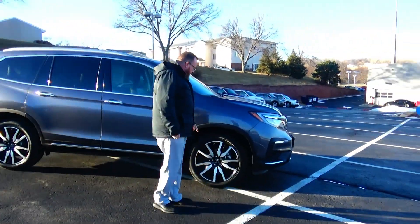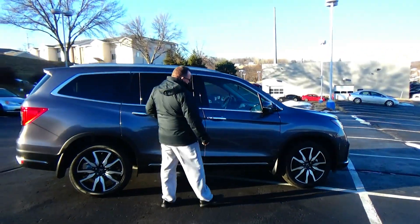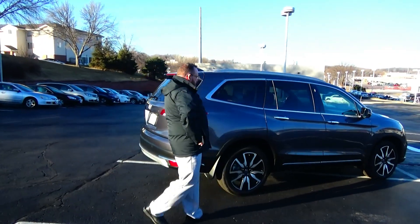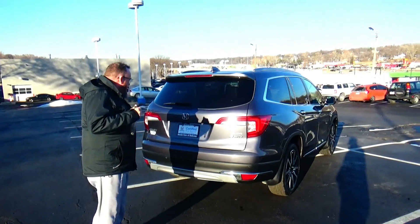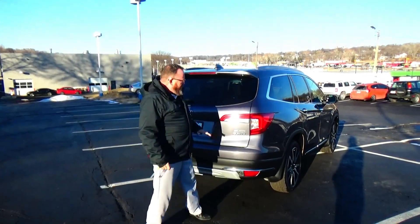20 inch alloy wheels with lots of tread on the tires, breakaway mirrors, reinforced steel door beams, dyed rocker panels to help protect from rock chips, solar ray tinted glass, roof rails. This car has passed its mechanical inspection and is being sold as a certified car, so you get the remainder of the four year, 48,000 mile bumper-to-bumper, and 70 or 100,000 mile powertrain warranty from American Honda.